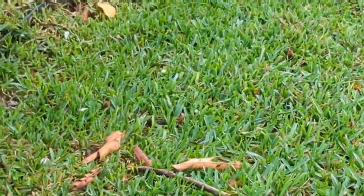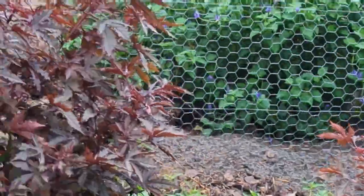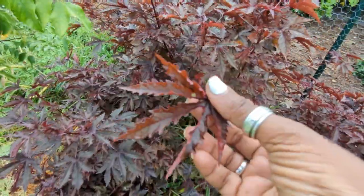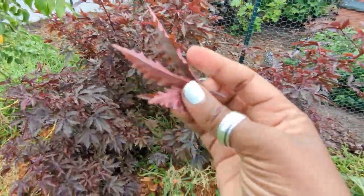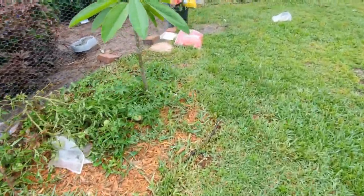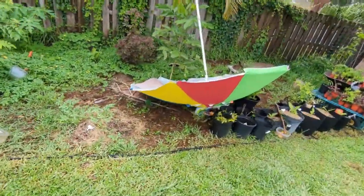Let's taste one of these cranberry hibiscus leaves — they can be used in salads, have a cranberry flavor, are packed with antioxidants, lots of nutritional value, and can be used as teas. It's yummy!